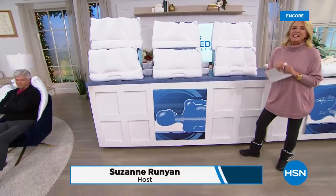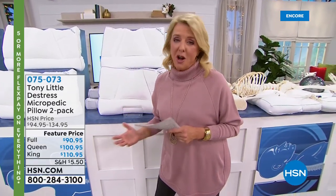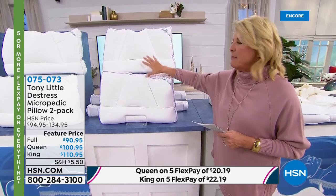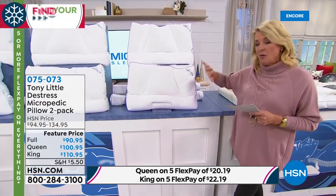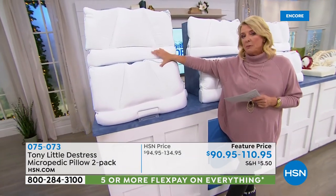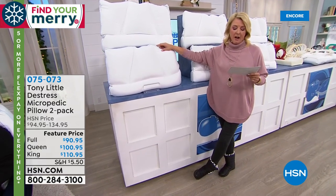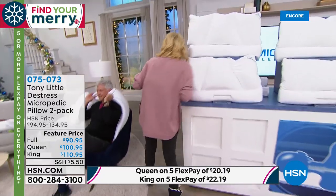We have the ultimate gift — the best-selling pillows in the history of HSN: Tony Little's Micropedic Pillows. If you wake up every morning feeling like you ran a marathon, chances are you need to change your pillow, and this is absolutely the one. Literally millions — over 1.5 million — have been sold just here at HSN. It's the number one best-selling pillow of all time at the network. We have a two-pack in full, queen, and king sizes. Heads up on the king: I only have 750 for the entire day. King always sells out first. With five flex pays on the king, it's only $22.19.